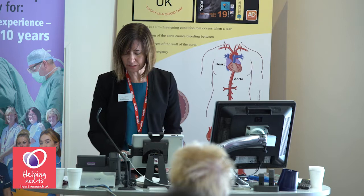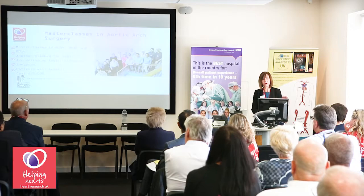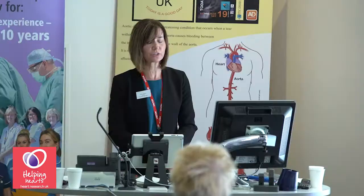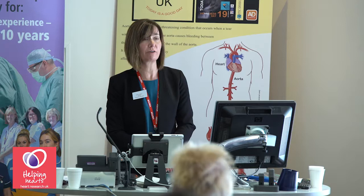Our master classes have been very popular and successful — we've held three so far, with another planned for later this year and discussions underway about a more advanced course in 2018. This is a reflection of our expert faculty, and all the courses have been accredited by the Royal College of Surgeons. Patients across the country will benefit as more surgeons gain the expertise to carry out this life-saving operation.